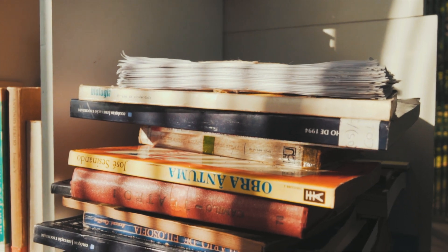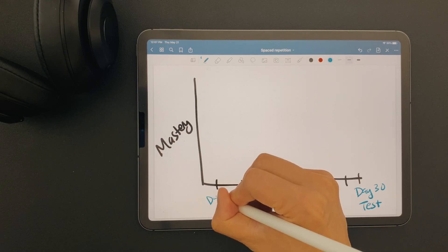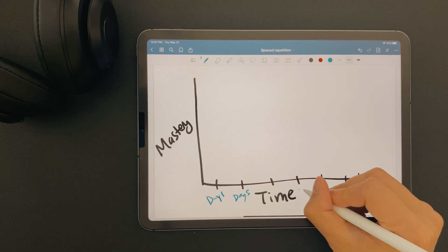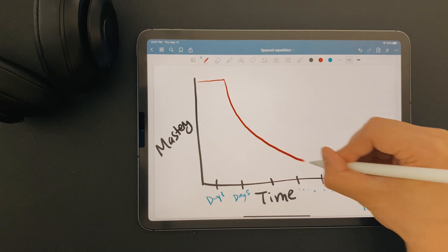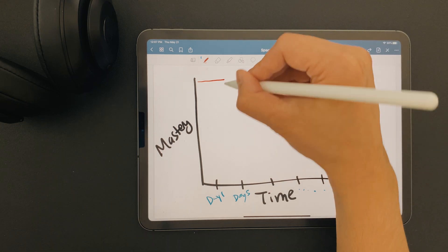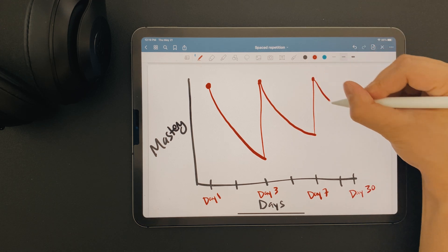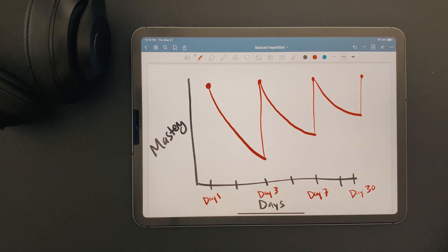Spaced repetition plays on the fact that you only need to review material just as you're about to forget it. That way you're not wasting your time reviewing things that you already know. If you study the same topic five days in a row and then take a test 25 days later, you're probably not going to do very well, because you haven't allowed your brain to consolidate that information into long-term memory. However, if you space out when you review over 30 days, you'll probably do a lot better, even though you spent the same total time reviewing that topic.